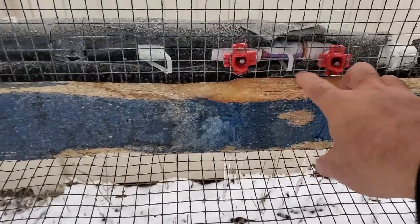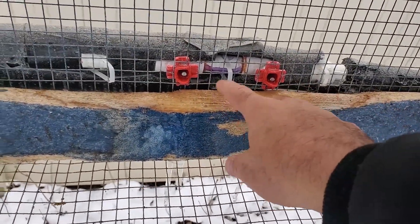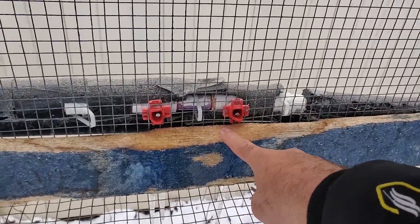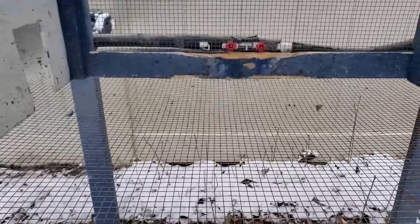I hope we don't get ice built up in here — that's my only concern. But so far they're not, everything's working fine.